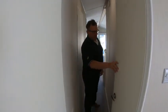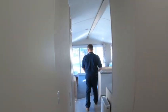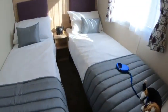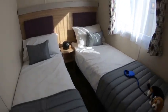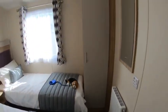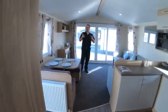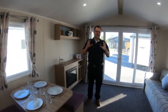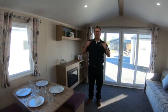I'll let Kirsten take you into the twin bedroom. As you can see, the colours are very fresh, vibrant, and very safe as well. But a great, great holiday home for your ever-enlarging family.